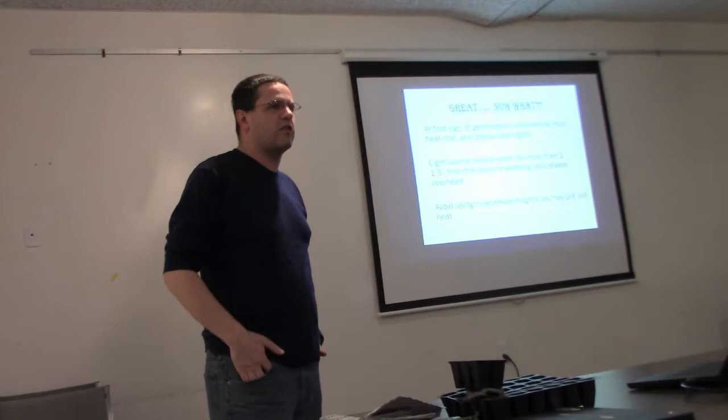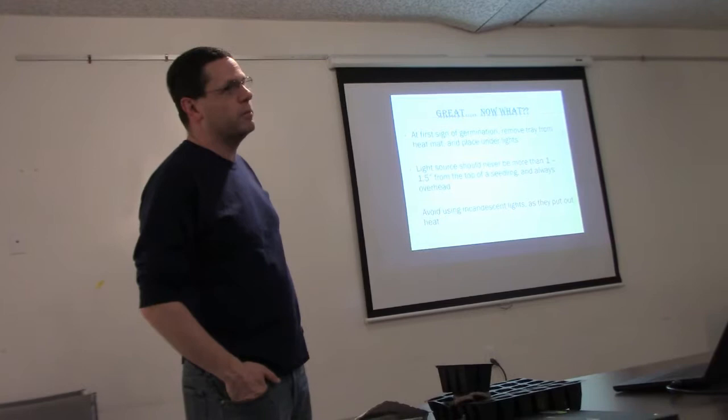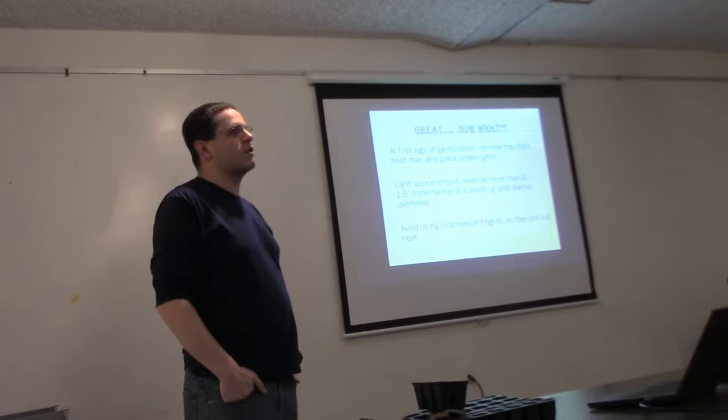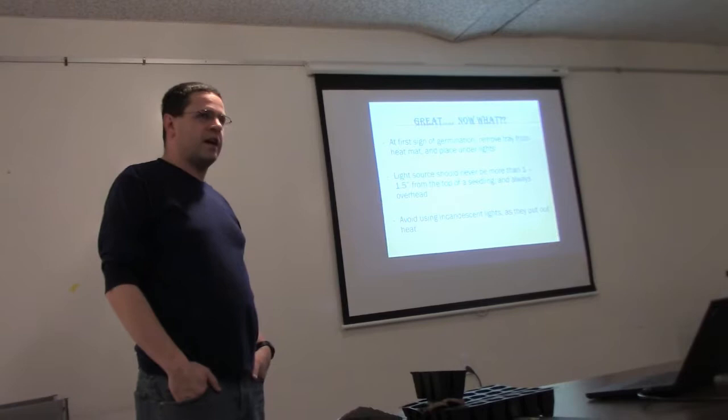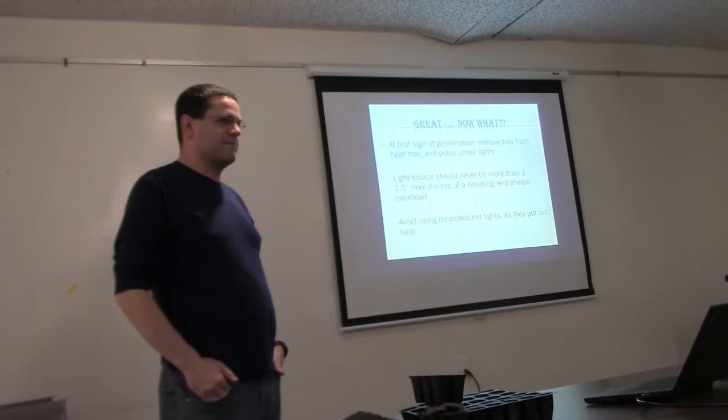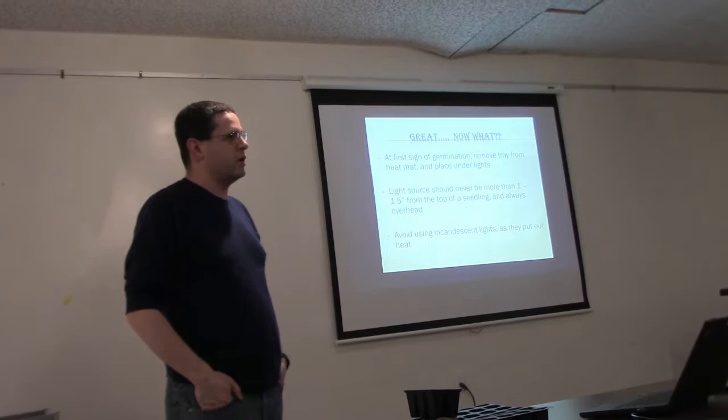A funny story: about 25 years ago I wondered if I could get a grapefruit seed to germinate. I put it on a heat mat and eight days later it came up. I was so excited but had no grow light, so I put it under my desk lamp. Two days later it was brown from too much heat. Not that it would have mattered — it would have taken another 20 years to get fruit from it anyway.